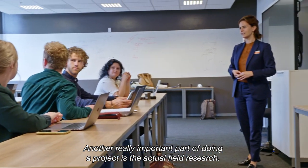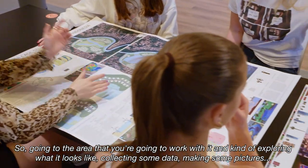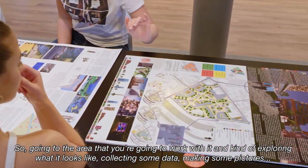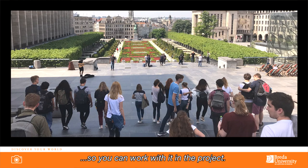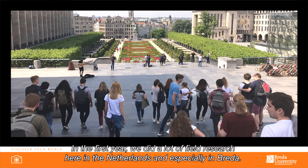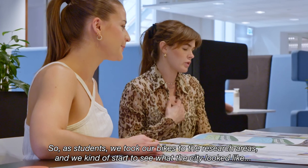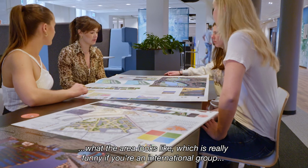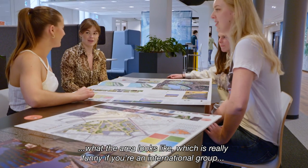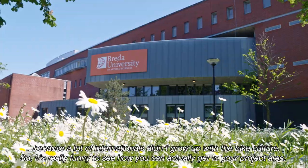Another really important part of doing a project is the actual field research — going to the area you're going to work with and exploring what it looks like, collecting some data, making some pictures so you can work with it in the project. In the first year we did a lot of field research here in the Netherlands and especially in Breda. As students we took our bikes to the research areas and started to see what the city and the area looked like, which is really funny if you're an international group because a lot of internationals didn't grow up with the bike culture.